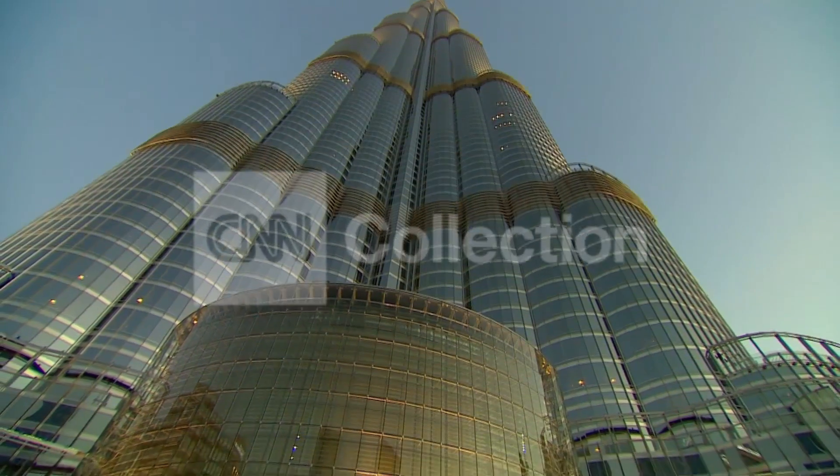Mohamed Alibar built the Burj at an estimated cost of $1.5 billion. Its doors opened in 2010.